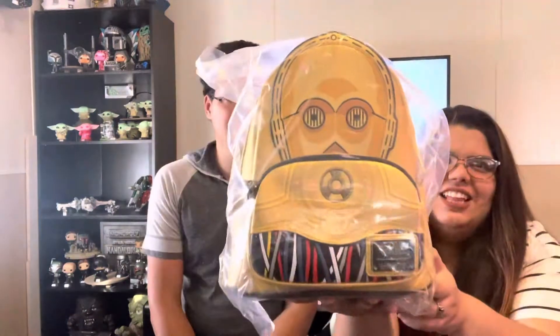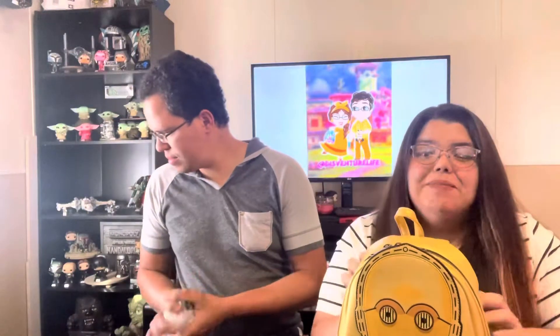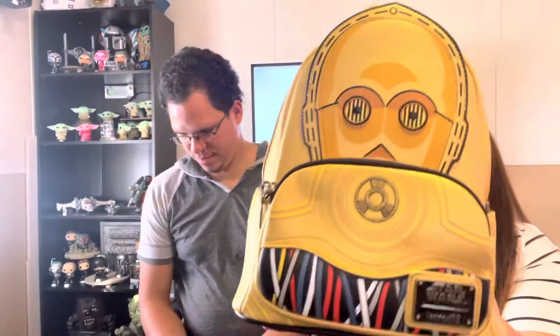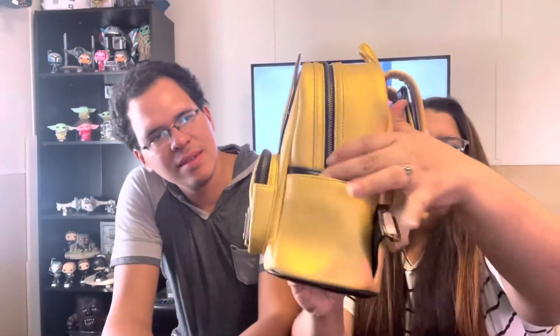First we're gonna start with this. There were some bags that released — I really wanted the X-Wing with the R2-D2 but that one sold out super fast. The other one I really wanted was C-3PO, and this one I was obviously able to get. They were exclusive to the con and to Loungefly.com. I'm excited that I got this — I love droids. I might not know a lot about Star Wars but droids, I love them.